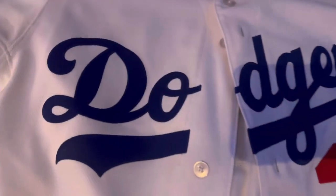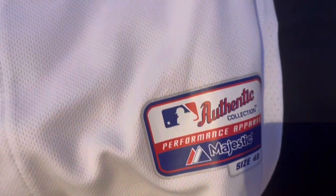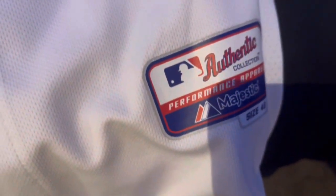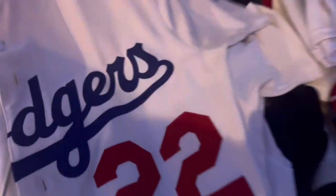Next up we have Dodger legend and Hall of Famer Clayton Kershaw. This was my first ever authentic Dodgers jersey, the old Majestic one. Personally I felt like this material was better — it felt more loose. You can see that material on the side of the Kershaw jersey. They switched it after like 2016, so I personally like this material better, but nonetheless still all quality jerseys. Of course you got Clayton Kershaw on the back.